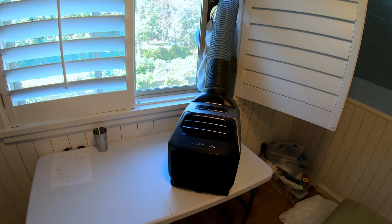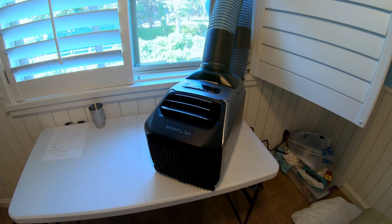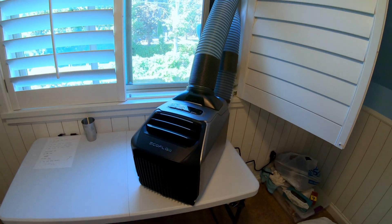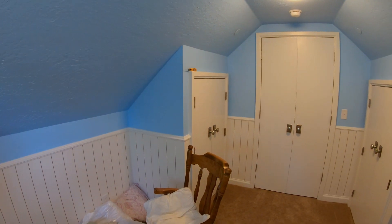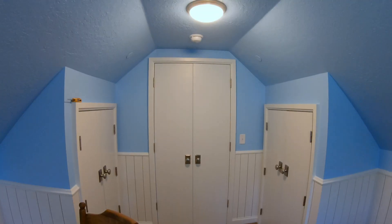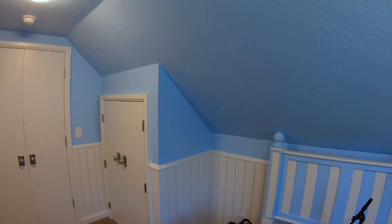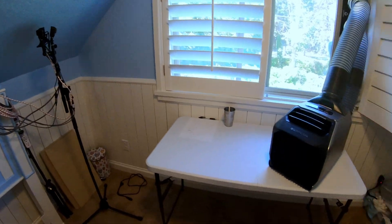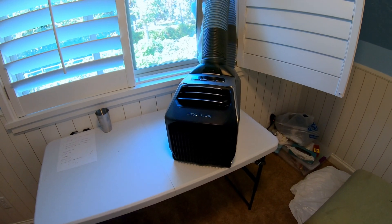The question is, when you're not using the EcoFlow Wave 2 for camping or whatnot, can it cool a room like this — like a bedroom? This is a small bedroom. Please excuse the mess — this is my room that I do a lot of testing in. Short ceilings and what have you, so it's not giant. Certainly something I think is in the wheelhouse for this Wave 2 to cool.